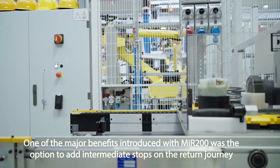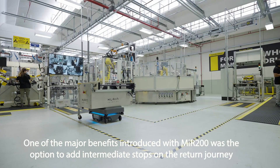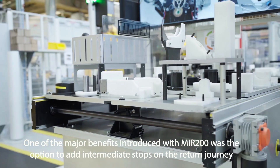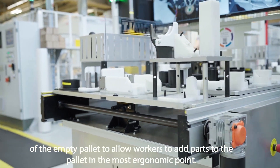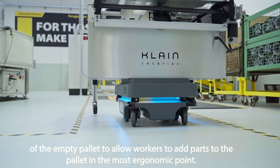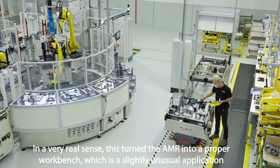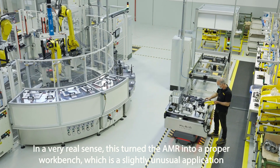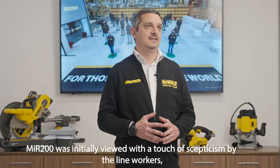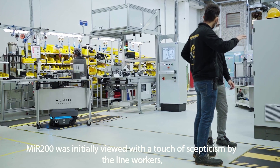One of the major benefits introduced with MIR 200 was the option to add intermediate stops on the return journey of the empty pallet, to allow workers to add parts to the pallet in the most ergonomic point. In a very real sense, this turned the AMR into a proper workbench, which is a slightly unusual application, but fundamental when striving to maintain flexibility.